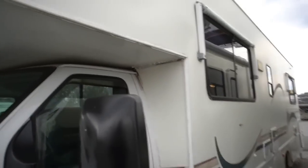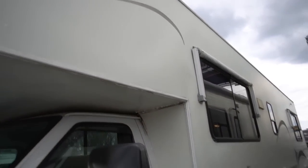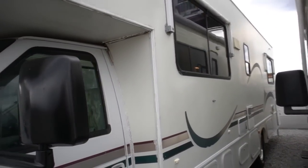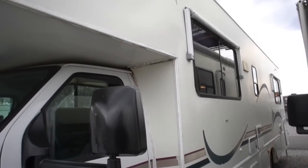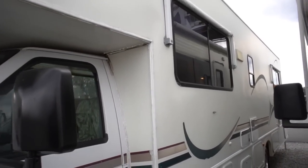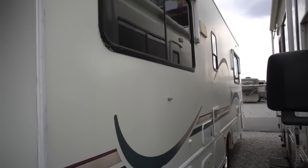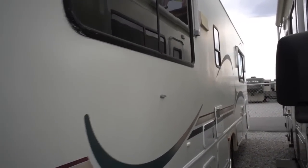It has a spot of delamination up here. I don't even know how well you can see it. According to the previous owner, that happened several years ago. The leak's been fixed. My guys have inspected it and everything looks good on the roof. I'm just letting you be aware of it so there's no surprises.